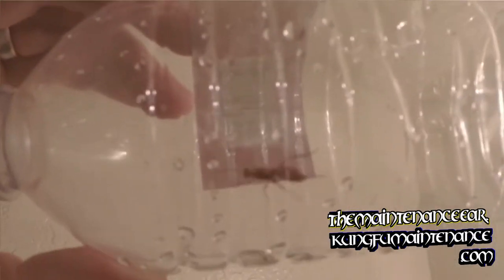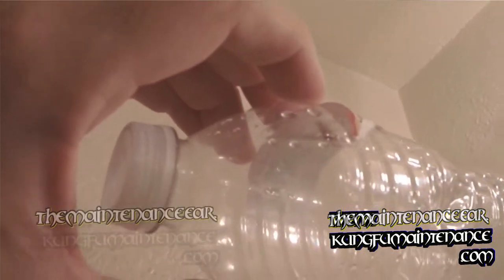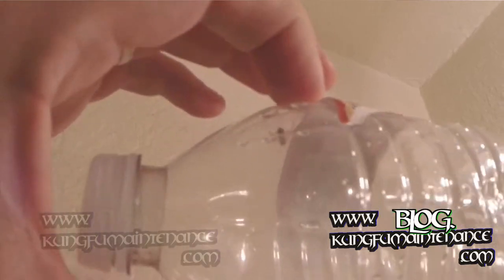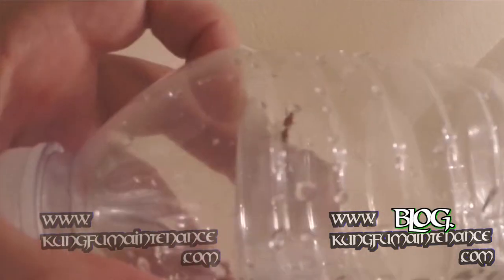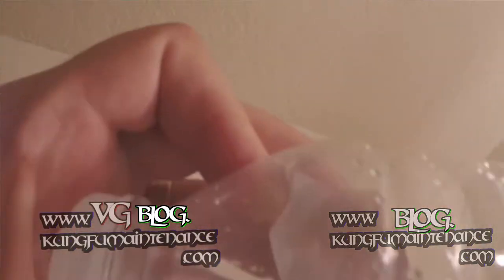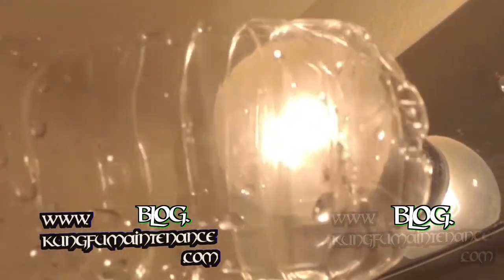It looks almost like a mosquito eater type. He looks like a big, big ant. He's weird. When I tore a piece of this paper off, he really responded to that and started flying around quite a bit.